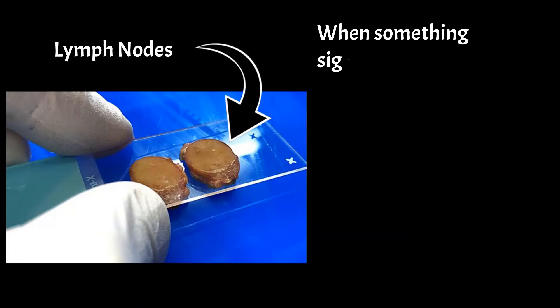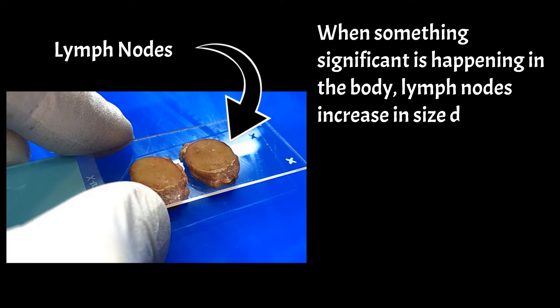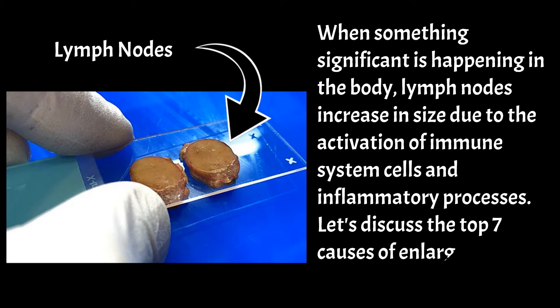When something significant is happening in the body, lymph nodes increase in size due to the activation of immune system cells and inflammatory processes. Let's discuss the top 7 causes of enlarged lymph nodes.